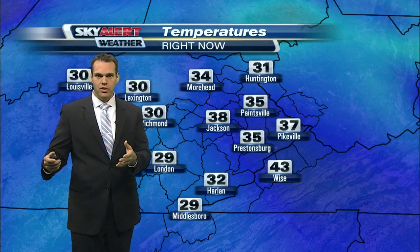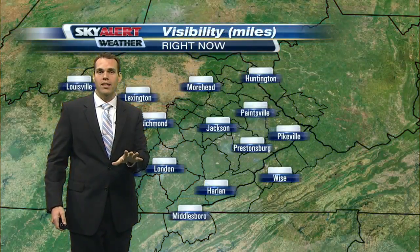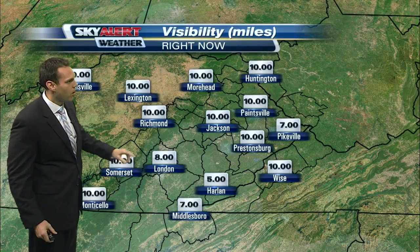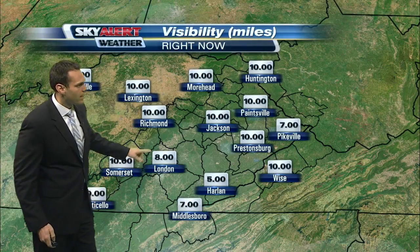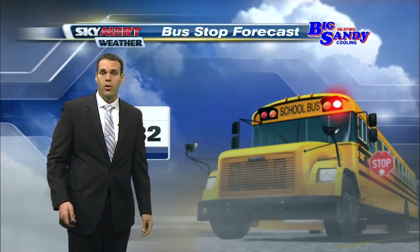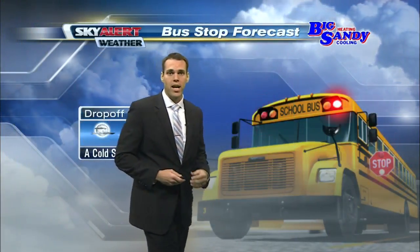Now outside of some of the colder temperatures, we do have some fog that's setting up across southeastern parts of the state. Visibilities dropping down to around five miles over in Harlan, down to eight miles in London, down to seven miles near the Tennessee border there in Middlesboro. So allow a few extra minutes on that drive time as you head into work.